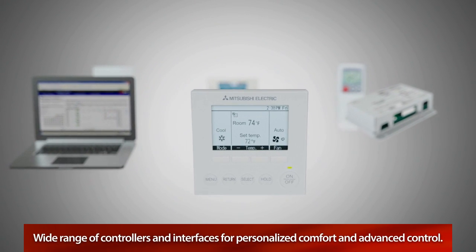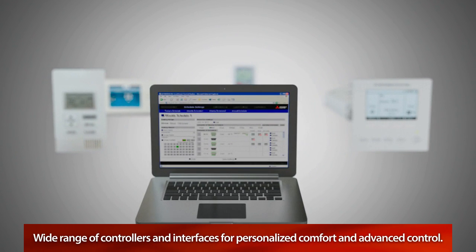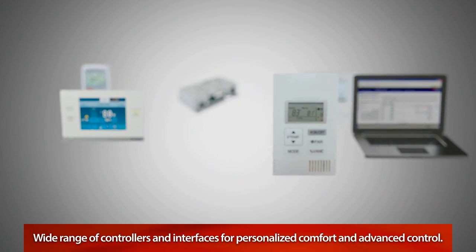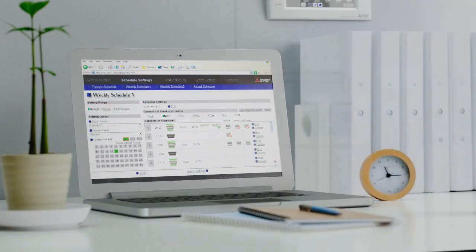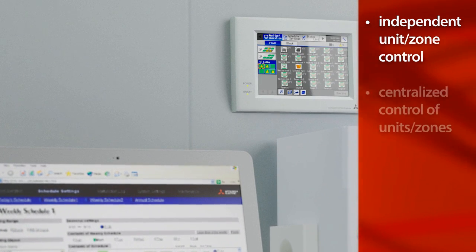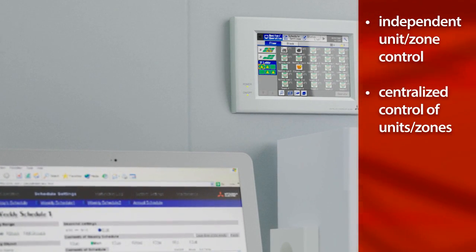CityMulti offers a wide range of controllers and interfaces to provide personalized comfort for occupants as well as advanced controls for management. Each unit or zone can be operated independently, while multiple units can also be monitored and managed through centralized controllers.